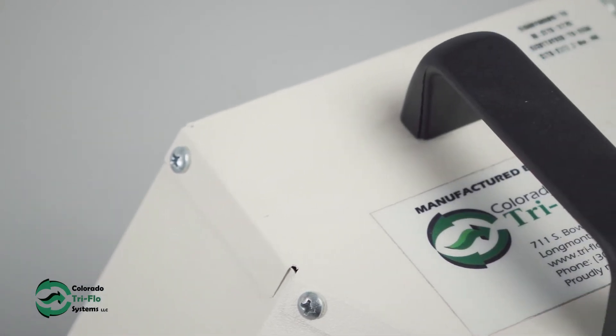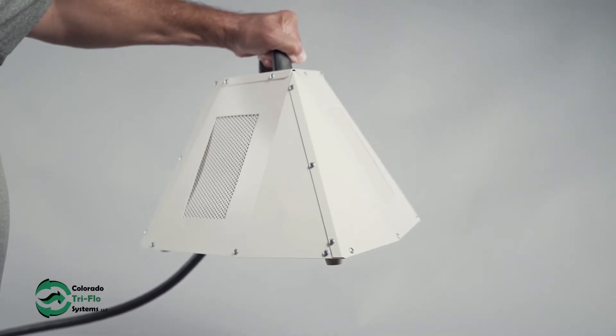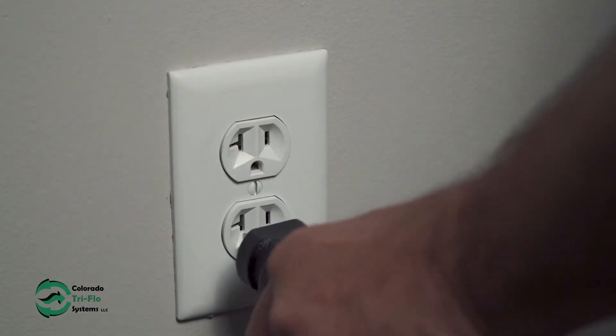But we know that you don't want a bulky heavy heater that you have to lug from space to space. That's why our TriFlow heaters have been designed to be lightweight and easy to use. To operate, just plug your heater into a standard power outlet and you're ready to go.